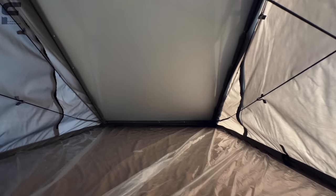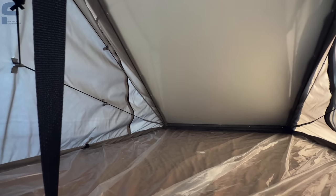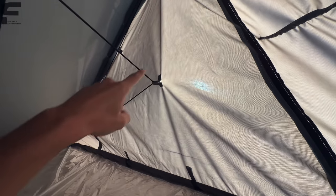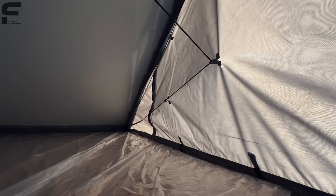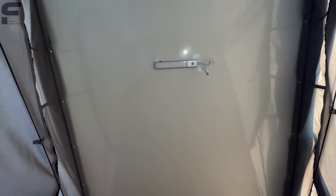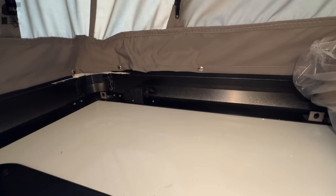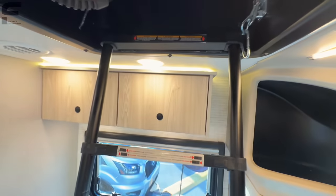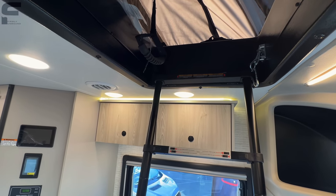The pop top space is definitely big enough for two adults to sleep. You can open flaps up here for a breeze with a screen to keep bugs out. There's a magnetized light up top that can be removed and used anywhere. USB charging ports are worked in up here too, and there's cargo netting to cover the opening below so you don't fall through.